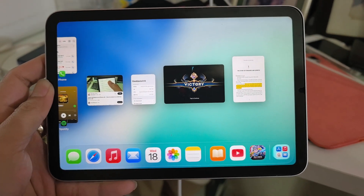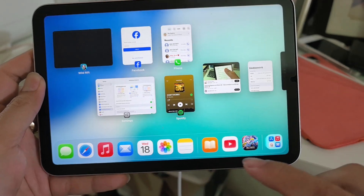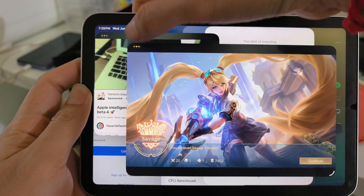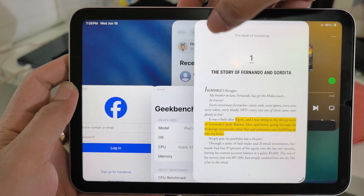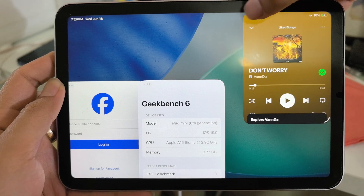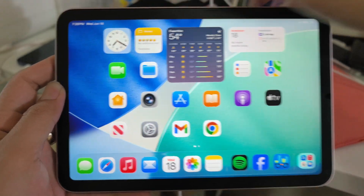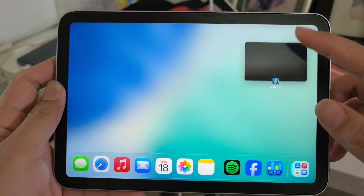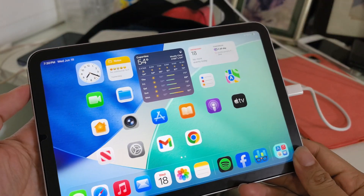This is the app — crazy, all open at once! So if I close them one by one: one, two, three, four, five, six — this time seven apps running on iPad mini 6 with window view. Awesome!